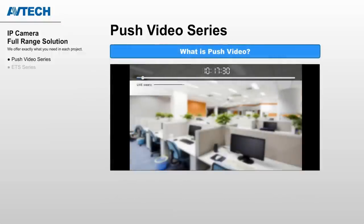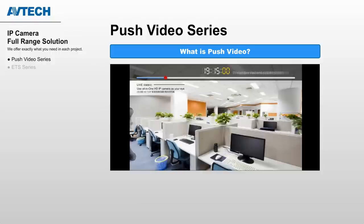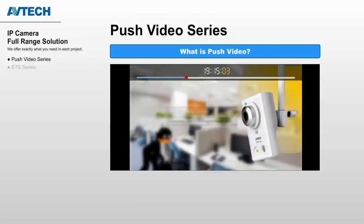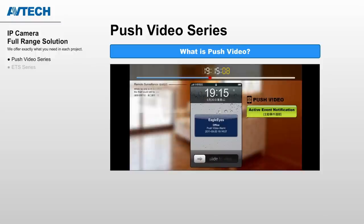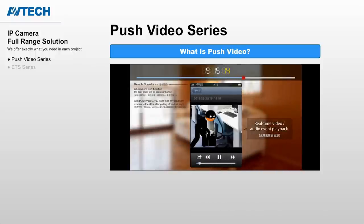If you install a Push Video camera in your office, you just need to enable it on your phone before leaving. Once the sensor detects an intruder, the camera will send you a notification through the internet. And within 5 seconds, you are alerted by your phone to the burglary. A smooth playback video comes with the notification and tells you exactly who was breaking in. Action can be taken immediately.